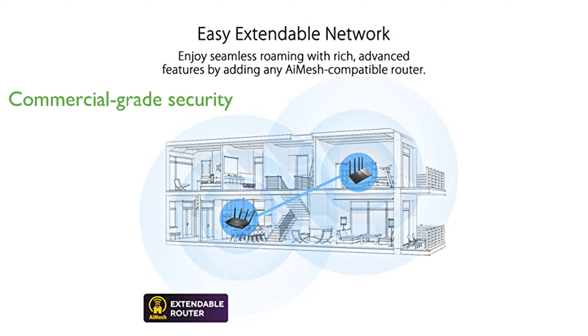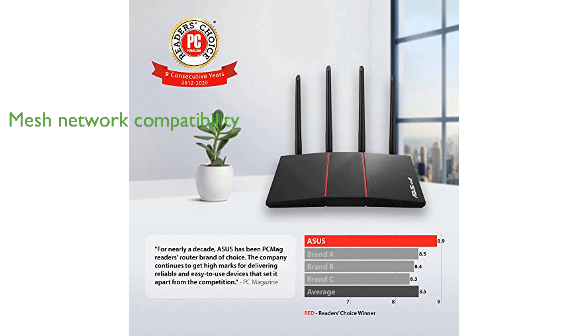offering commercial-grade security to keep your home network safe. It is compatible with other ASUS AiMesh routers, allowing you to create a seamless whole-home mesh network for better coverage.